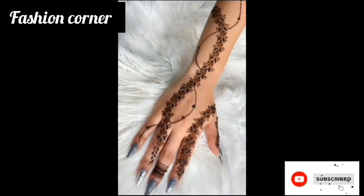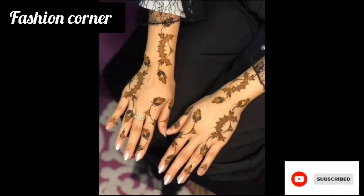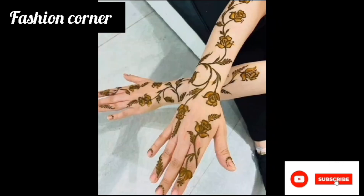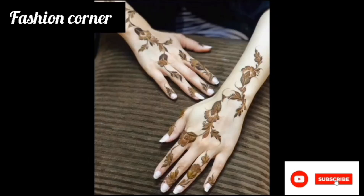symbols. Arabic mehendi designs are known for their intricacy and attention to detail. They often feature elaborate floral motifs such as roses, lotus flowers, and peacocks, as well as intricate patterns and swirls. In addition to its aesthetic appeal, Arabic